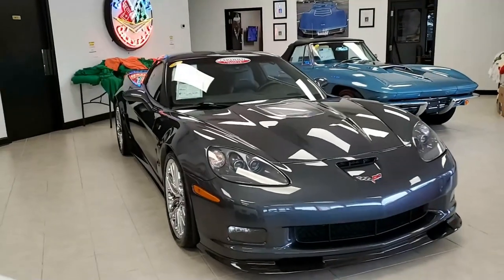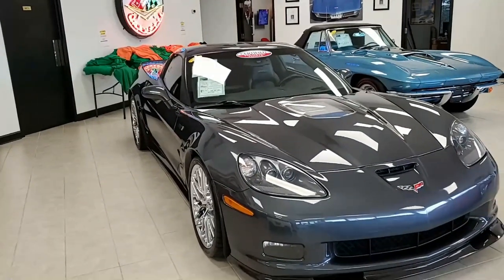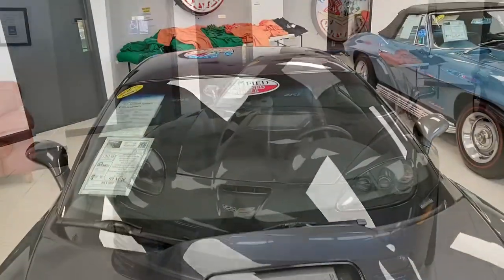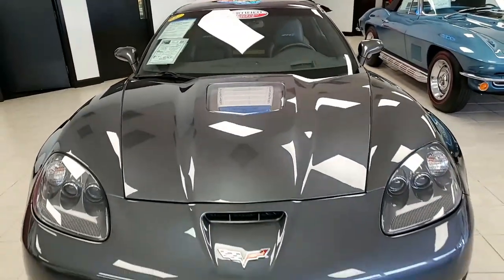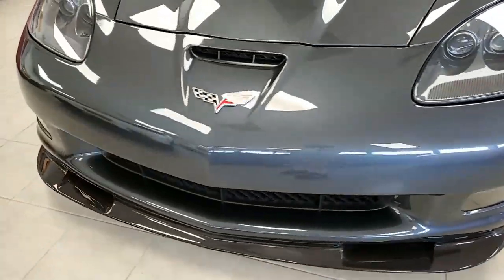Here we have a 2009 Chevrolet Corvette ZR1 3ZR hardtop — what a beautiful car, just a little over 10,000 miles. My goodness, what a head-turner this is. It's cyber gray on the exterior, has an ebony interior, and under the hood you'll find a 638 horsepower supercharged LS9 engine. This car is going to be fun to drive with a six-speed manual transmission.